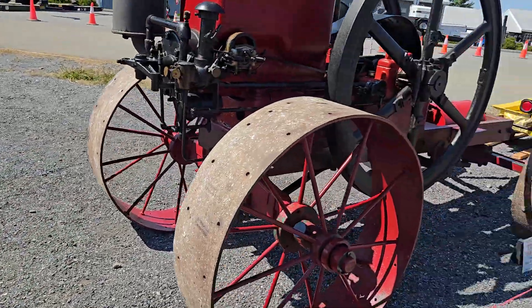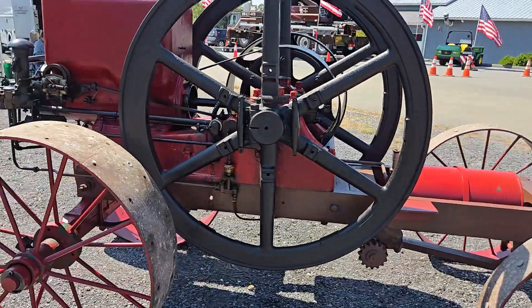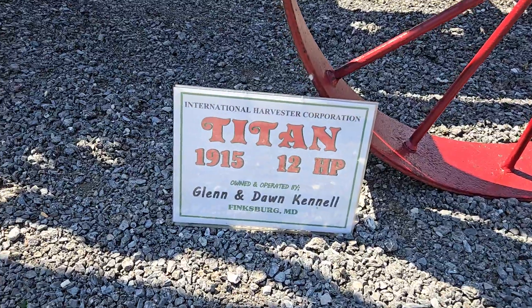Maryland historical. Next up, the Titan — look at that. I'd like to drag this one around. I don't know, yeah — 12 horse Titan. There you go.